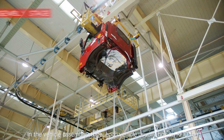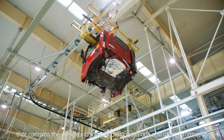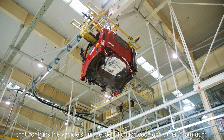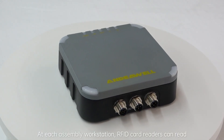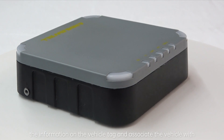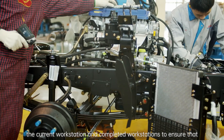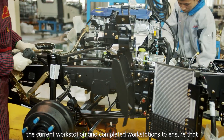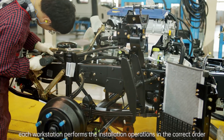In the vehicle assembly stage, each vehicle usually has an RFID tag that contains the vehicle's unique identification code and other information. At each assembly workstation, RFID card readers can read the information on the vehicle tag and associate the vehicle with the current workstation and completed workstations to ensure that each workstation performs the installation operations in the correct order.